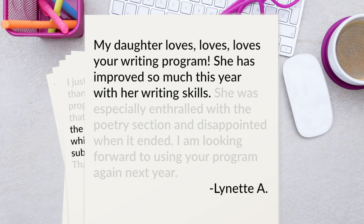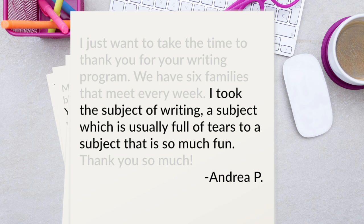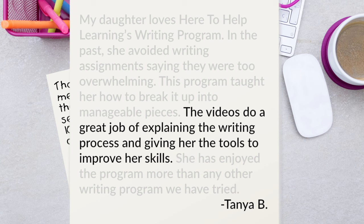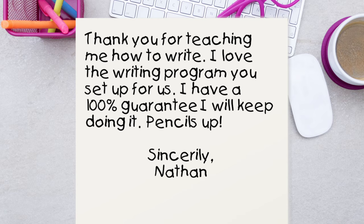My daughter loves, loves, loves your writing program. She has improved so much this year with her writing skills. I took the subject of writing — a subject which is usually full of tears — to a subject that is so much fun. Awesome writing program. I've never witnessed my son so passionate about his writing. Her assignments are so much more interesting than some we've reviewed. The videos do a great job of explaining the writing process and giving her the tools to improve her skills. Thank you for teaching me how to write. I love the writing program you set up for us. I have a 100% guarantee that I'll keep doing it. Pencils up. Sincerely, Nathan.